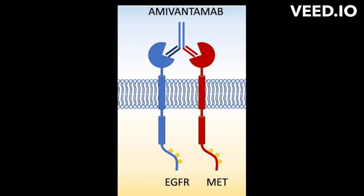It is used to treat non-small cell lung cancer (NSCLC) that has spread to other parts of the body and has specific EGFR Exon 20 insertion mutations, which are mutations that are resistant to other EGFR inhibitors.